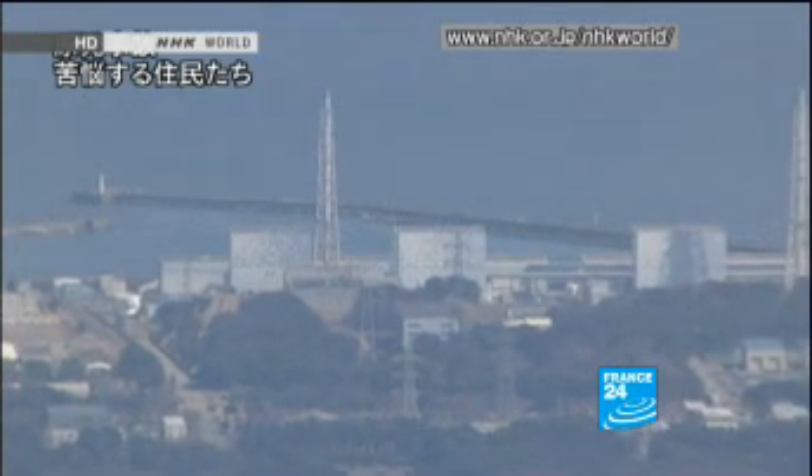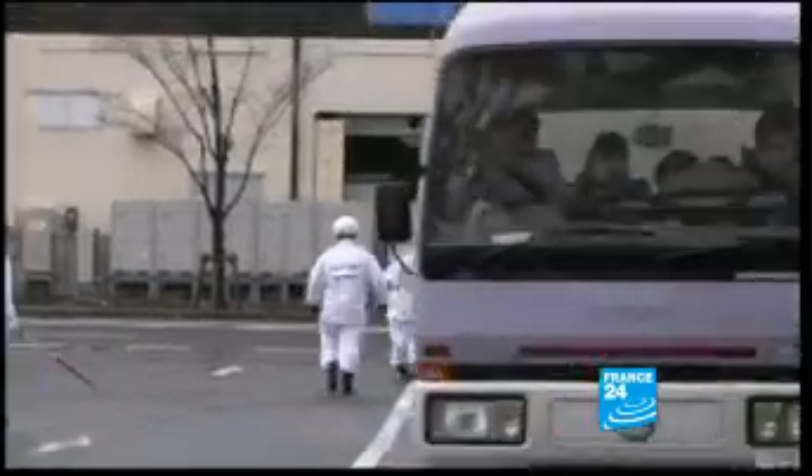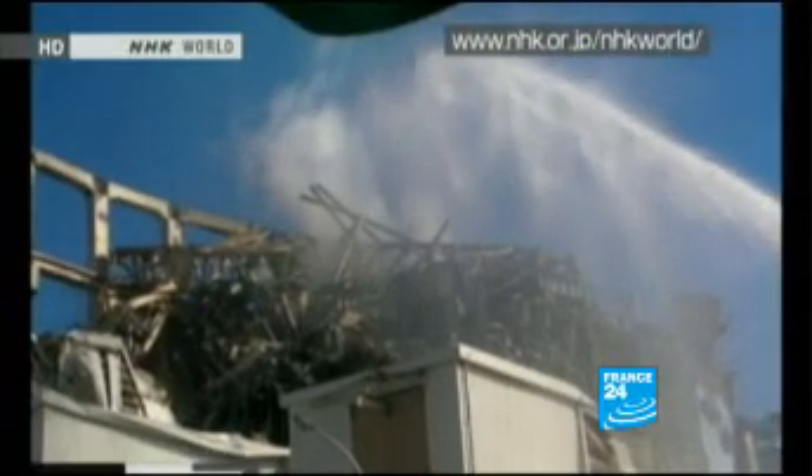Meanwhile, 1,000 people were taken to hospital at dawn within the 30-kilometer danger zone, indicating rising levels of radiation from the plant, including from an open-air storage area.